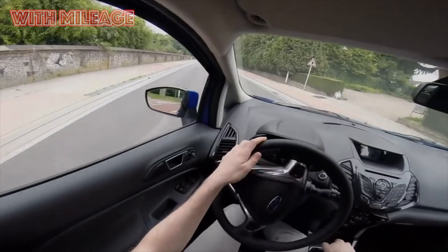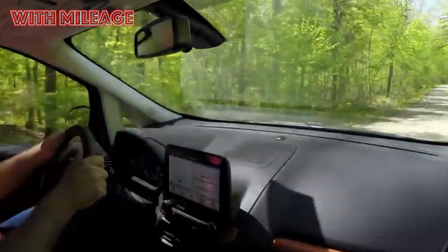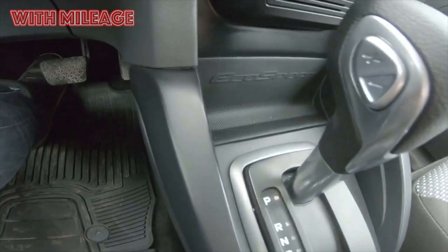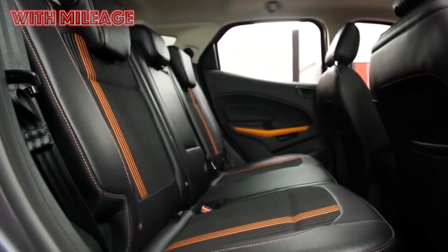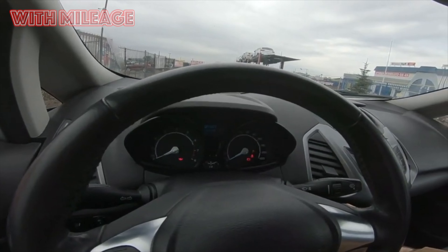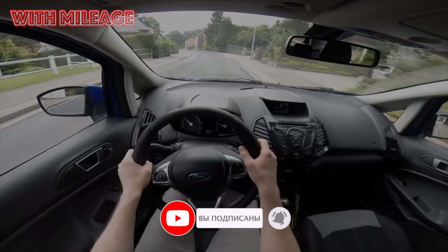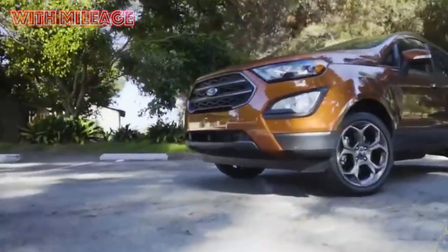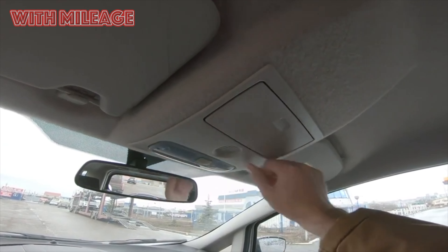Also, the trunk shelf in the Trend configuration is not provided; the dealership offered one for 19,500 rubles, so owners had to source it themselves. The lack of handles above the doors particularly upsets owners, because both children and elderly passengers get into the car with great difficulty. Entry in general involves certain difficulties — due to the large clearance and wide sills, it is easy to get your trousers dirty. Owners also note the lack of lighting in the glove box, doors, and sills.